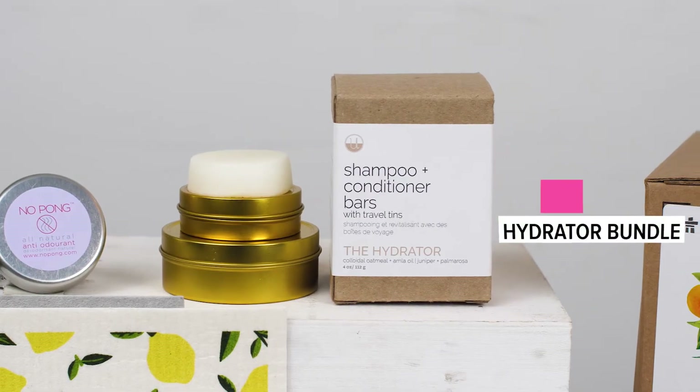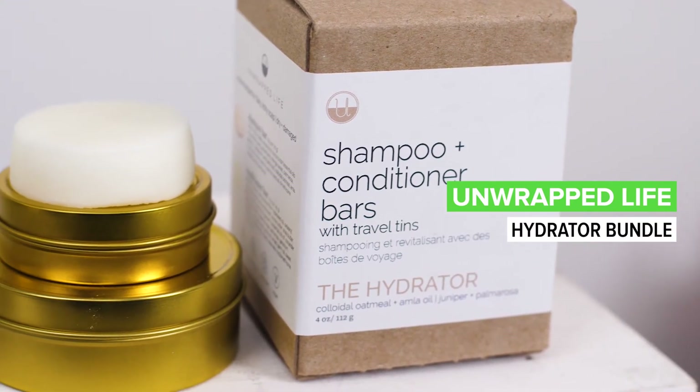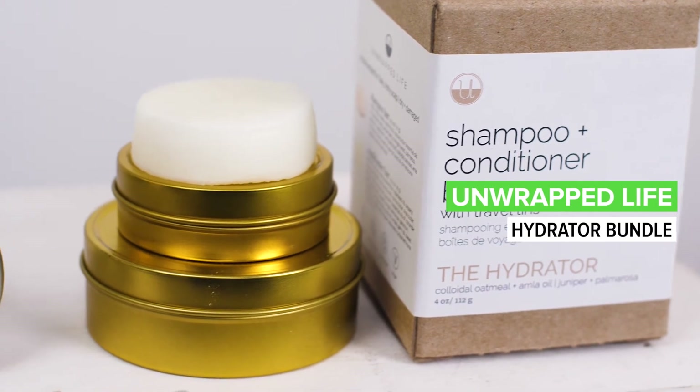Moving on to personal care, we love the bars — it's the Unwrapped Life shampoo and conditioner, and they come in a travel kit with a tin. They smell incredible, they work so well. The lathering and the conditioner are fantastic. Aesthetically they're beautiful in your shower — you don't have all the extra bottles around. These clean-looking bars are just beautiful. I use them all the time, definitely a big fan.